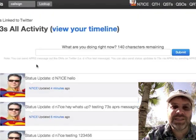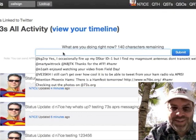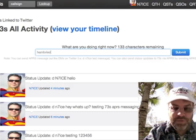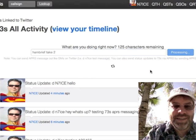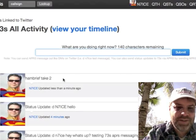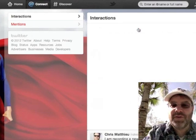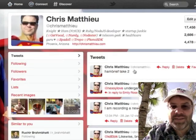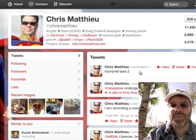So let's see how this looks. I've already had one attempt here, so let's say this is 'ham brief take 2.' When we hit submit, we get the status up there — 'ham brief take 2.' And if we go look at my Twitter tweets, we'll see 'ham brief take 2.' So it just tweeted it out for me. Pretty cool.